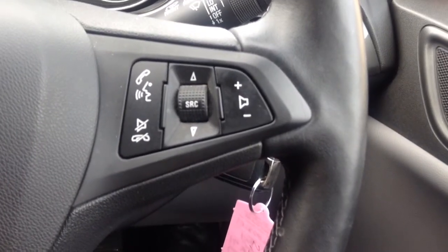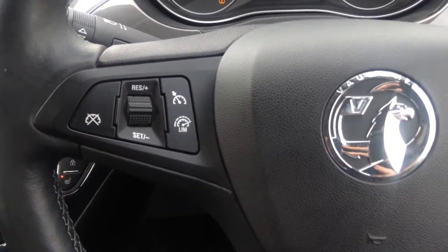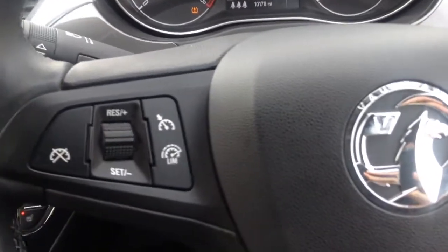You have got steering wheel controls at your fingertips so the driver can focus more on the road. You have got cruise control on there as well, so on the motorways you can set that.